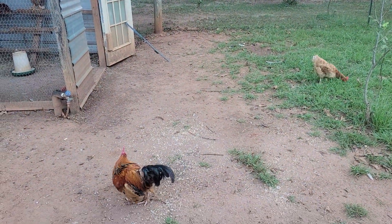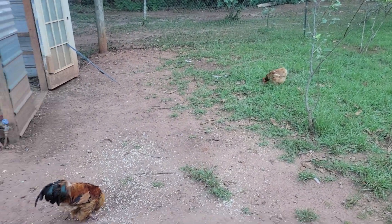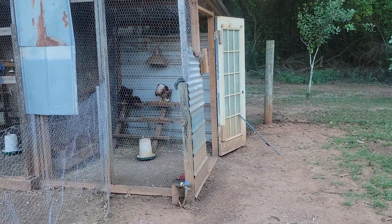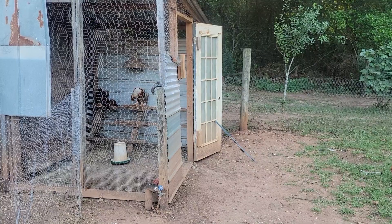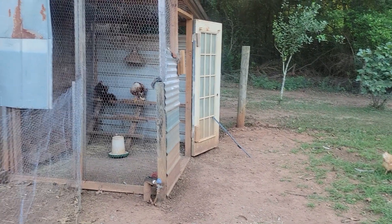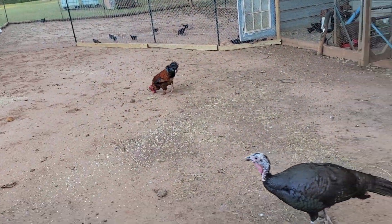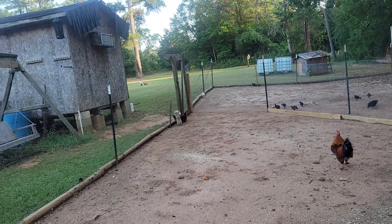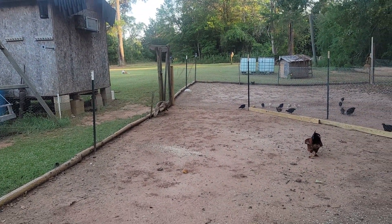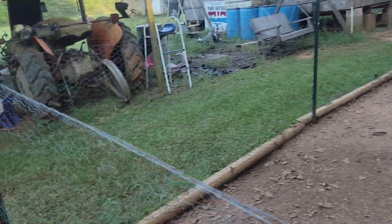Hey guys, welcome back to Warder's Family Homestead. There's my little Rhode Island Red hen, and Sue — the three teenagers are in there on the roost. I don't know why, it's an hour before dark, but they'll get back down when they want to. There's the black female turkey and Junior, and then my other Rhode Island Red and the brown female turkey.